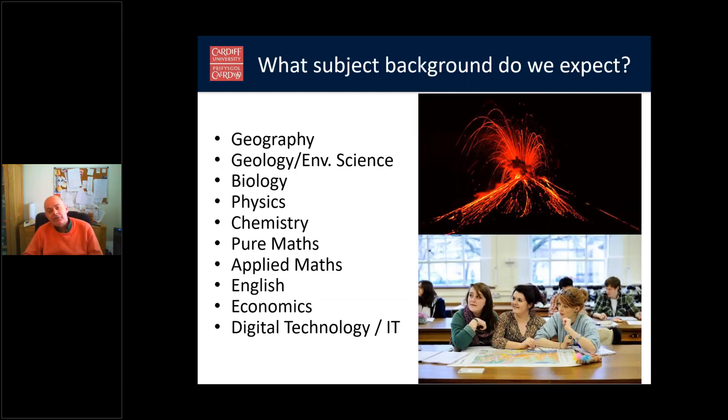What type of subject background do we expect? Ideally, all the A-levels listed on this page. We know that not everybody is going to have these, so what we'd like to see is a good mix of subjects — some science, perhaps geography, although geography or geology is certainly not compulsory. A good maths background is a good idea, as is physics, chemistry — any of the subjects listed here will serve you well.